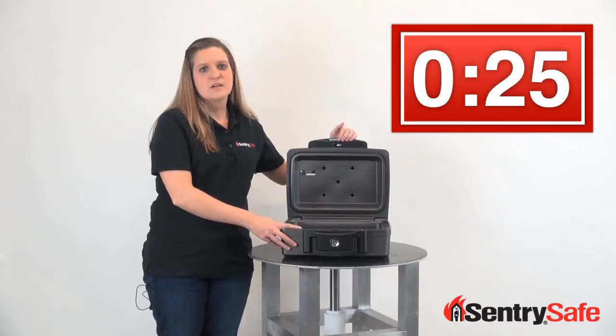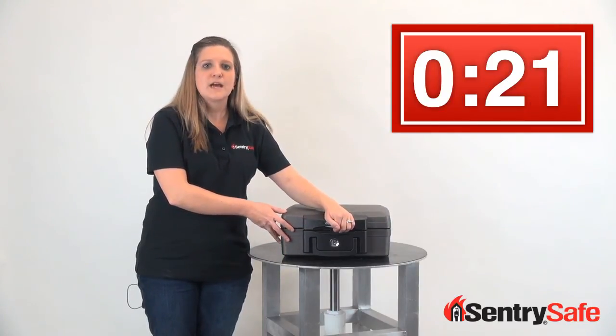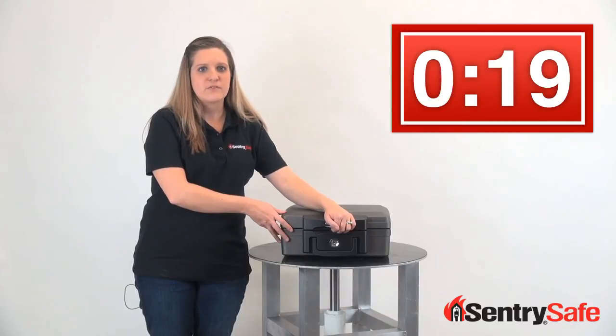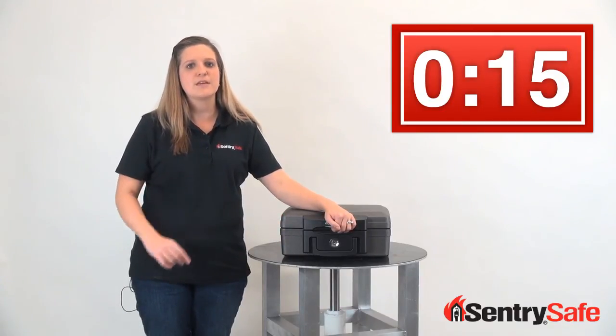We do all of this so that you'll know the items most important to you — your family — will be kept safe in the event of a fire or flood. So choose a name you can trust. Choose SentrySafe to help you keep it safe.